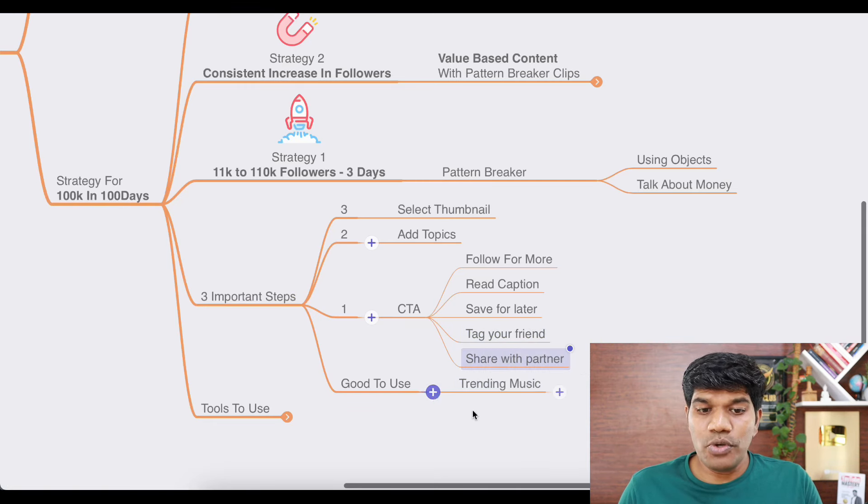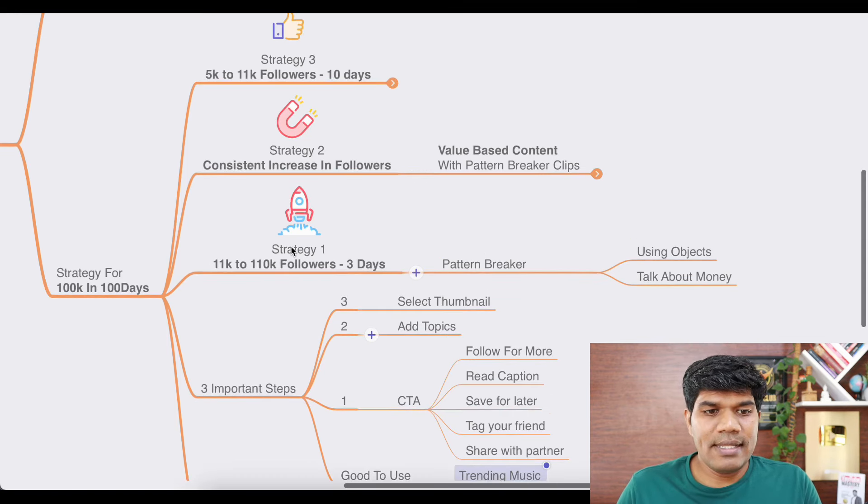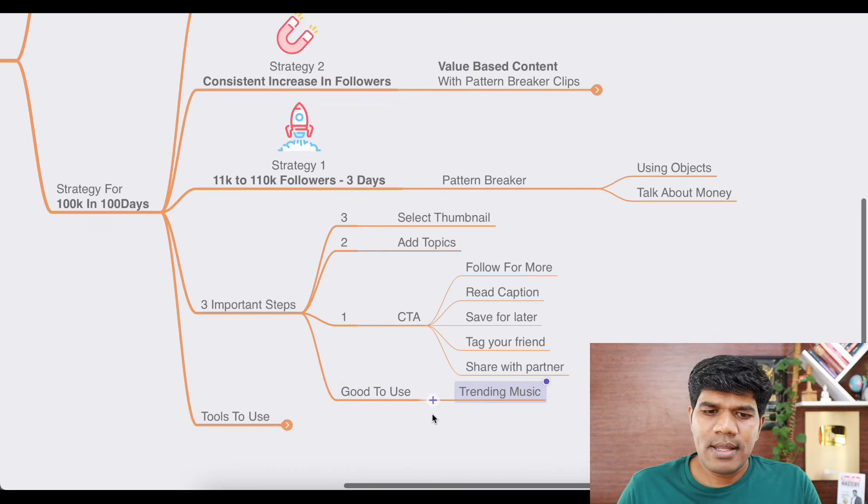You can certainly use trending music as well. What I observed is trending music can give you a little bit of edge, but not massive views. Maybe if you're getting around 1,000 views, using the right music that goes well with your content might double the views — but nothing so drastic. Strategies one, two, and three can take your growth drastically faster. Whenever possible, use trending music as well.